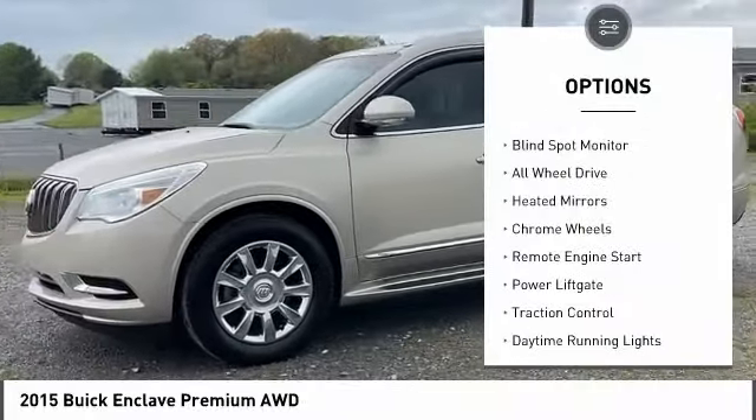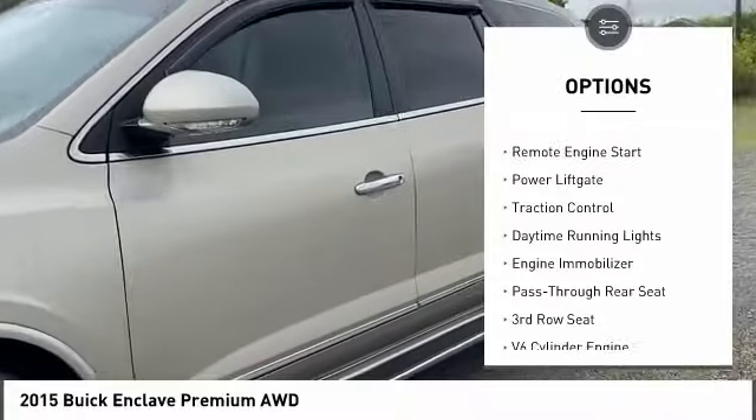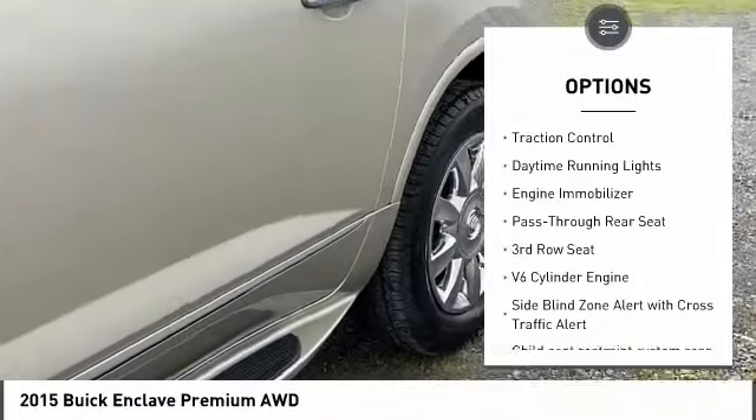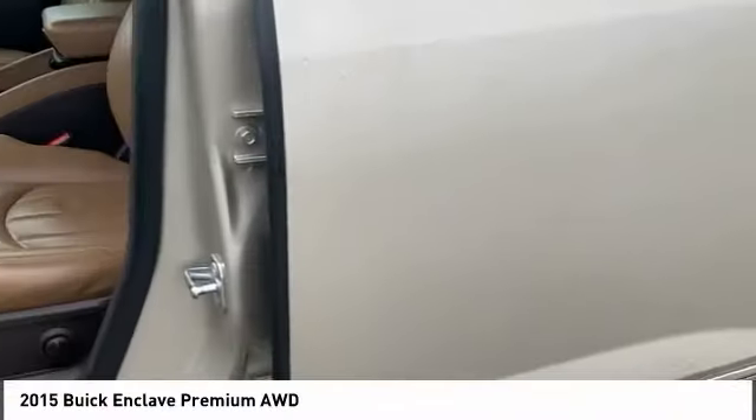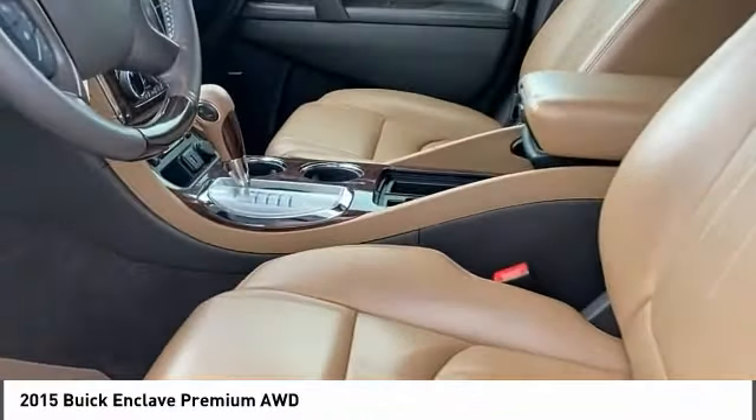Tire pressure monitor, blind spot monitor, all-wheel drive, heated mirrors, chrome wheels, remote engine start, power liftgate, traction control, daytime running lights, engine immobilizer.